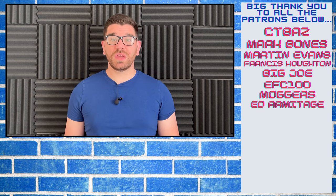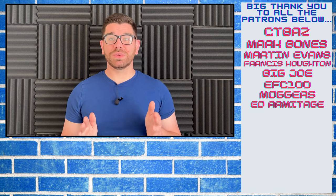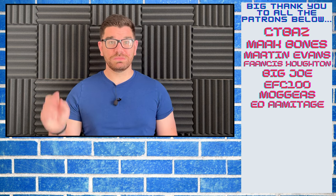I have rambled on for about three minutes now so I do apologize. Thank you all so much for watching — I'll see you on the next video. Peace!